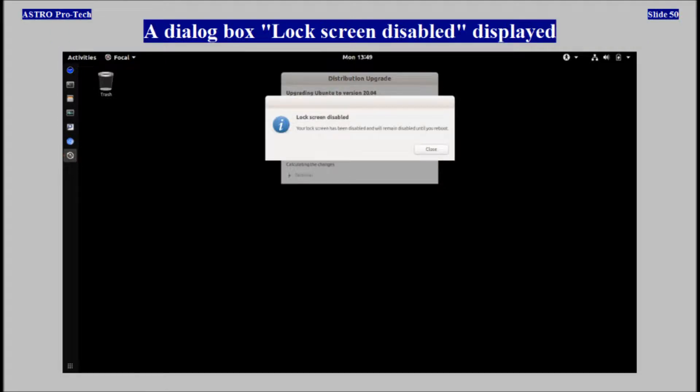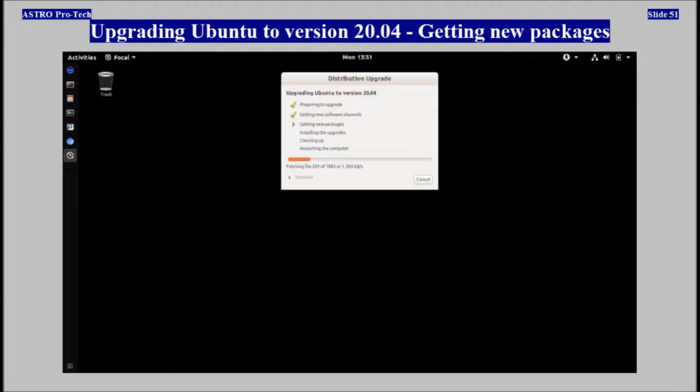The dialog box 'Lock screen disabled' displayed. Getting new packages.